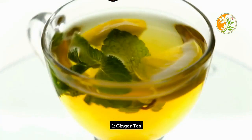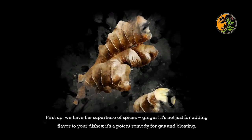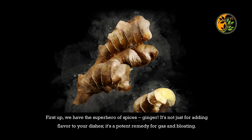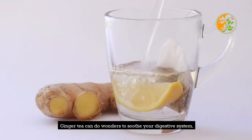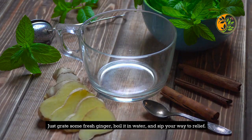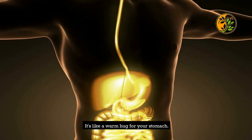1. Ginger Tea. First up, we have the superhero of spices — ginger. It's not just for adding flavor to your dishes; it's a potent remedy for gas and bloating. Ginger tea can do wonders to soothe your digestive system. Just grate some fresh ginger, boil it in water, and sip your way to relief. It's like a warm hug for your stomach.